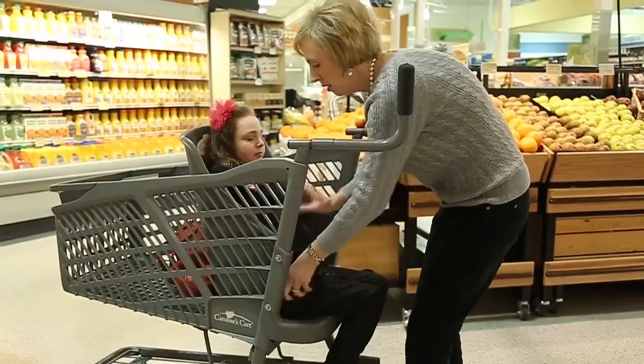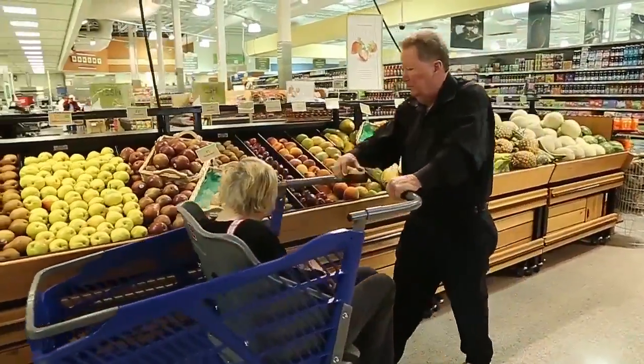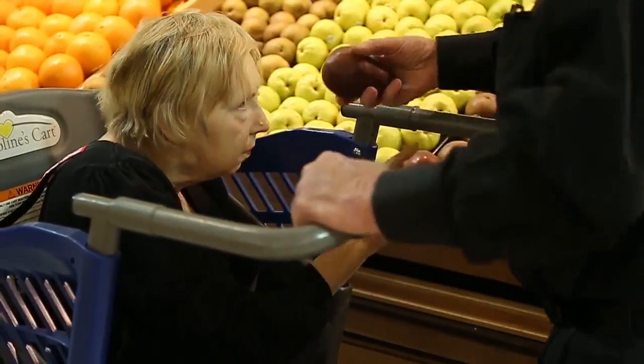We are so blessed to be with Technobilt. Technobilt is the world's largest shopping cart manufacturer. Early on in my journey, when I began building relationships with retailers to introduce Caroline's Cart, so many of them said, we buy shopping carts from Technobilt. So I knew that Technobilt was the premier company to be with. The fact that they share my vision and my dream of Caroline's Cart is just critical to the success of getting it in every store.